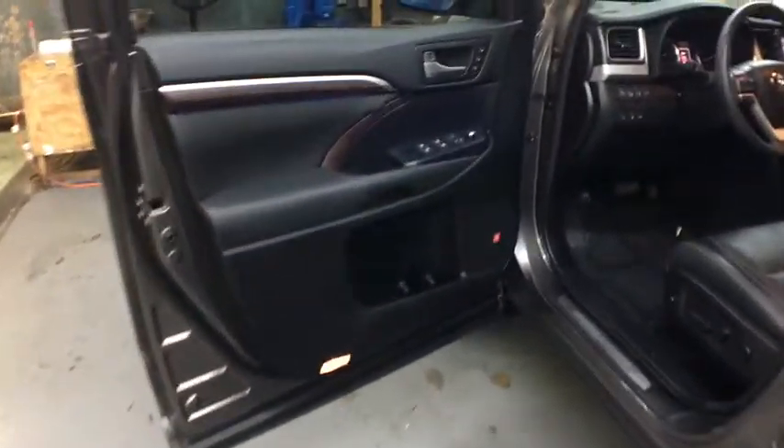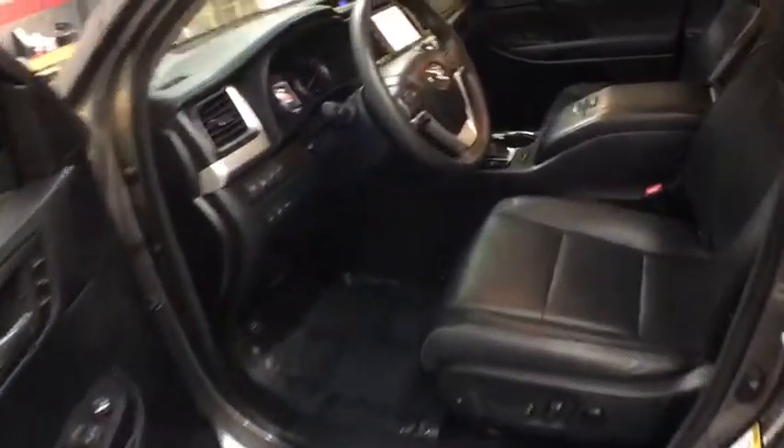Tachometer, tinted glass, engine immobilizer, splash guards, body color door handles, power rear window sunshade, low tire pressure warning.